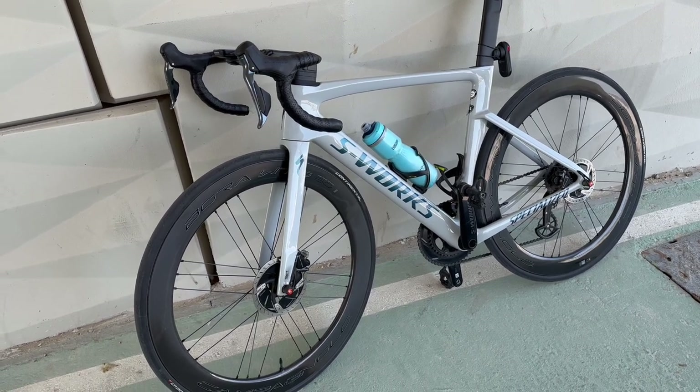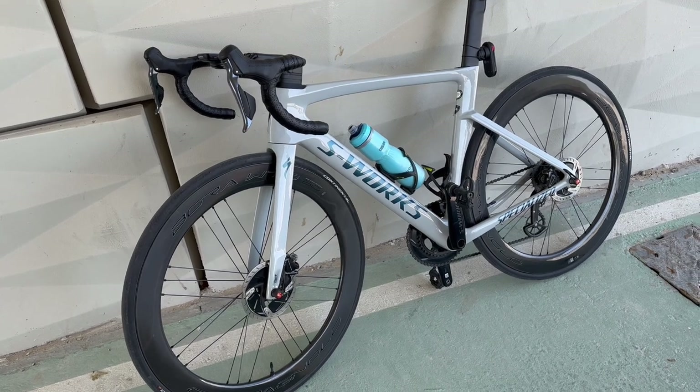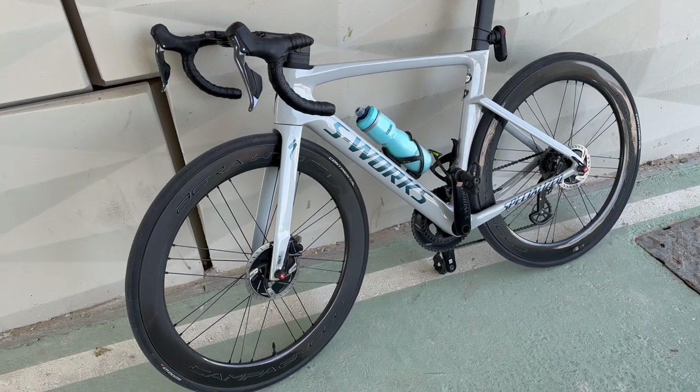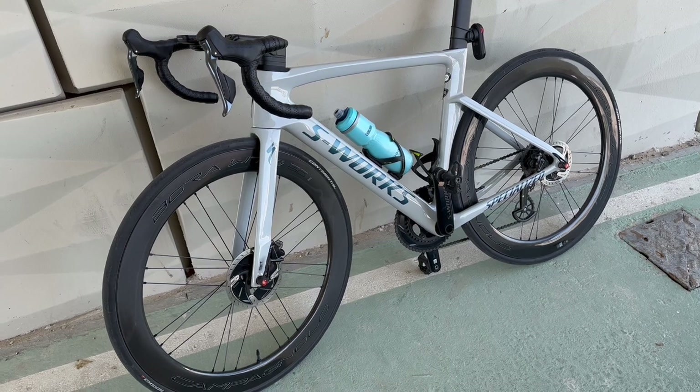I paid 1,400 euros for these ones, which translates to about 1,550 dollars. The price is really amazing for the performance that you are getting.